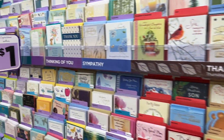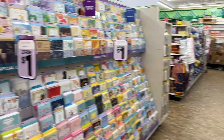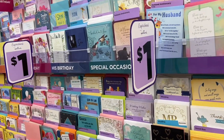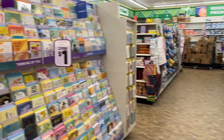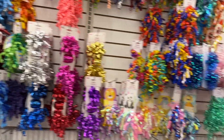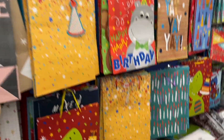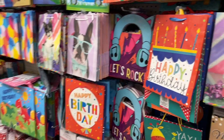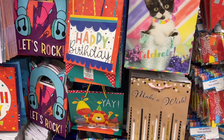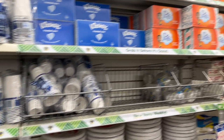Some cards are a dollar and some are two for a dollar, so if you need cards, check the two-for-a-dollar ones first. They have great wrap, bows, and lots of cool gift bags — honestly really great stuff, and I think it's cheaper than Target. And there's your cleaning and paper products.